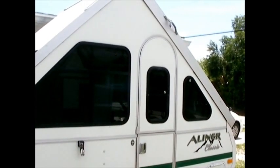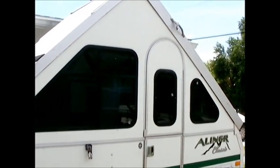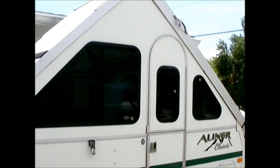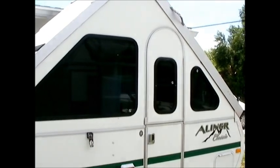Howdy campers. We're going to talk today about 10 useful electronic devices that I found useful for camping with the A-Liner, or this goes for any small travel trailer as well.